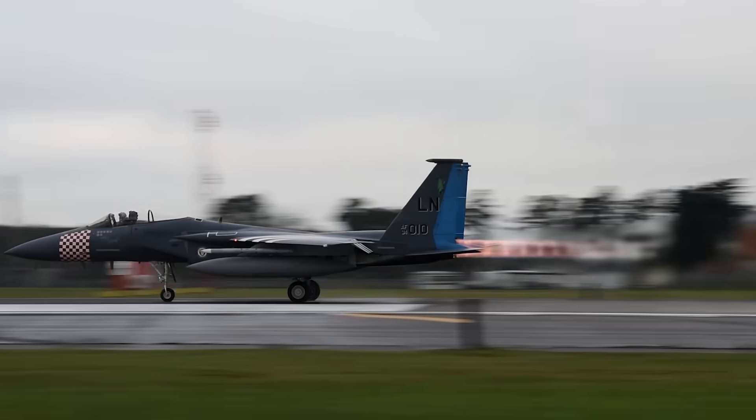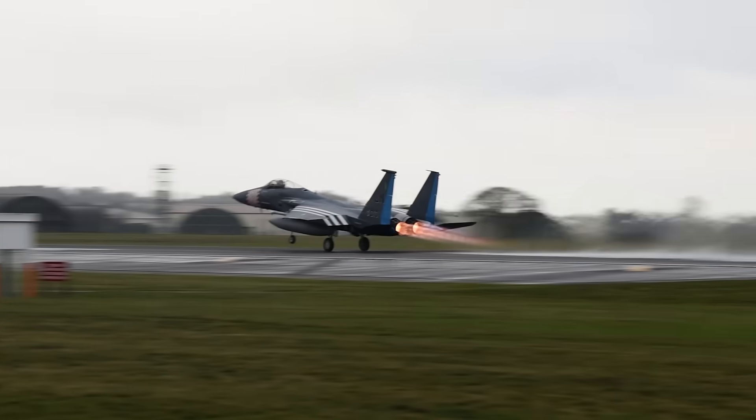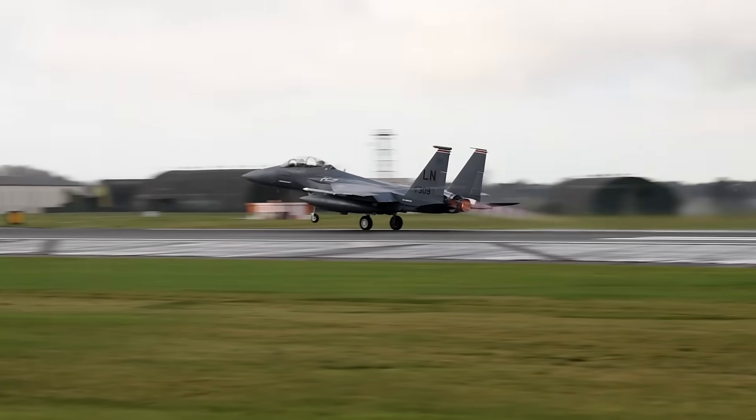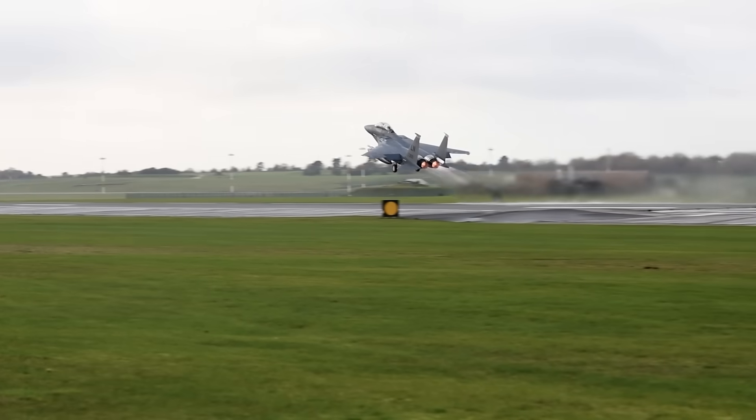Fighter pilots straight up cannot afford to go cruising around with their afterburners roaring. In fact, in just about any fighter jet you can think of, use of the afterburner has to be limited to a few short minutes at most.